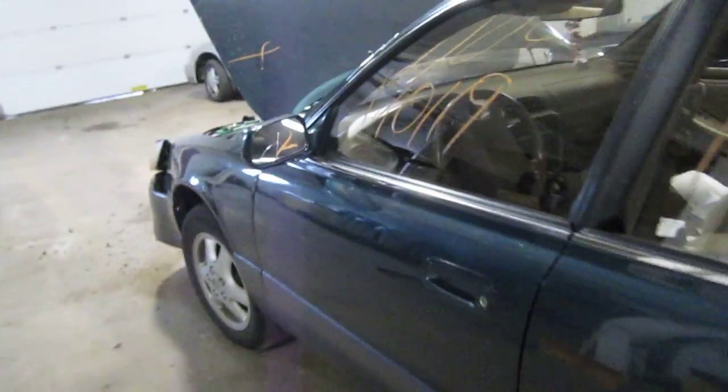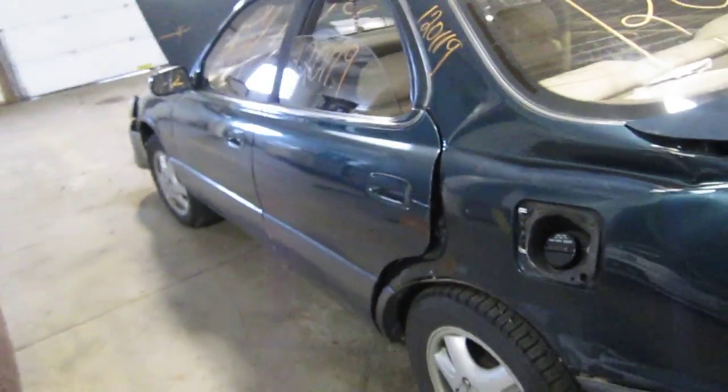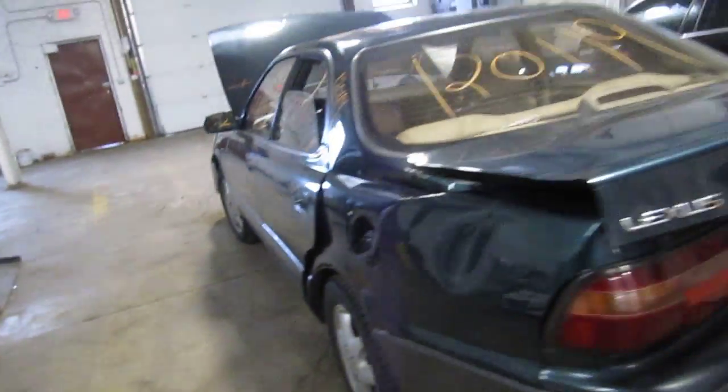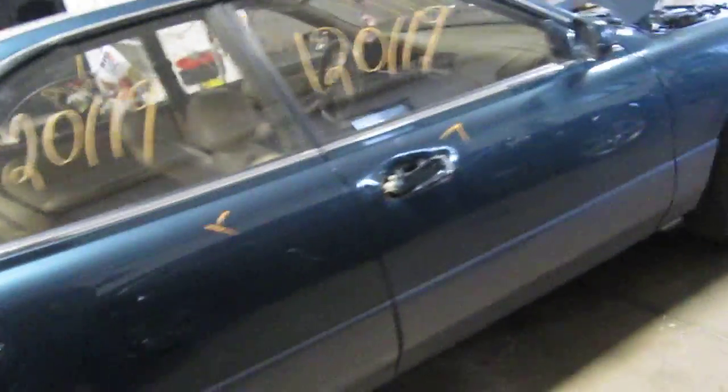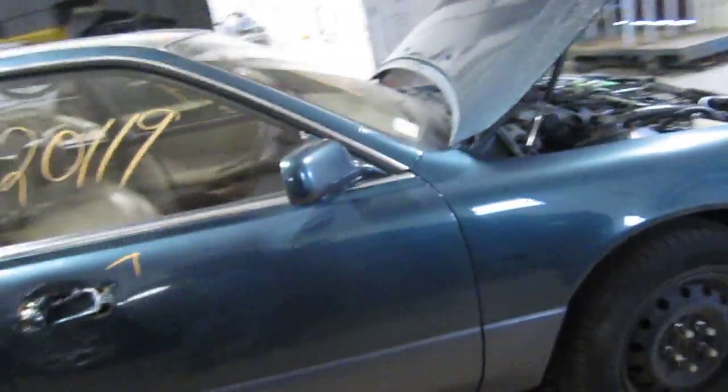We had purchased this vehicle locally through one of our street customers due to a front and rear collision. The vehicle does still have some good body parts, and you could also visit us on the web at www.tomsforeign.com.